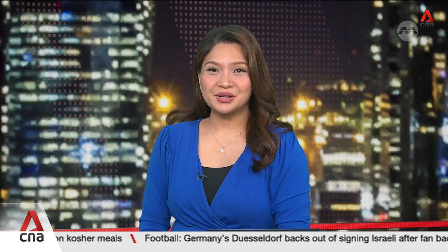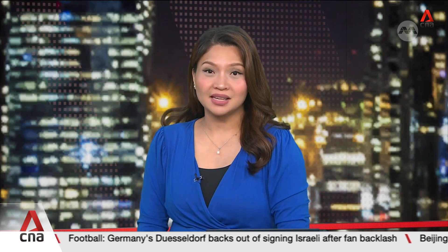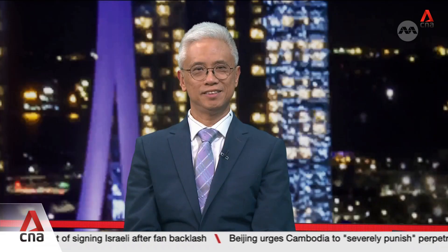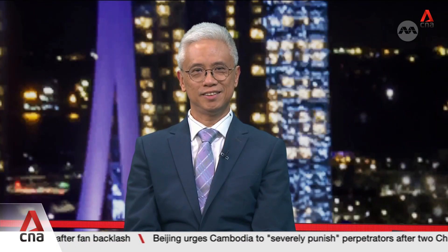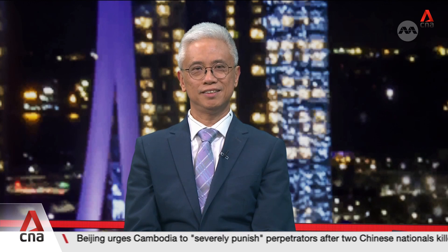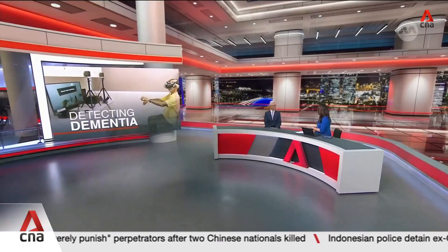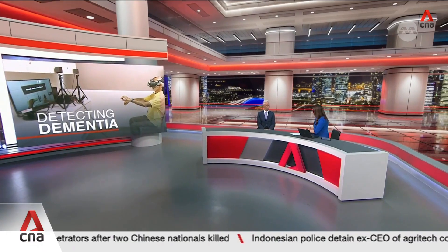In the studio today is the main author of the SingHealth study using the VR dementia tool Kavir2, Clinical Associate Professor Tan Yeop Chuan. He is Director of Research at the Primary Care Research Institute at SingHealth Polyclinics. Take us through how the study was conducted on 280 patients who have come forward.